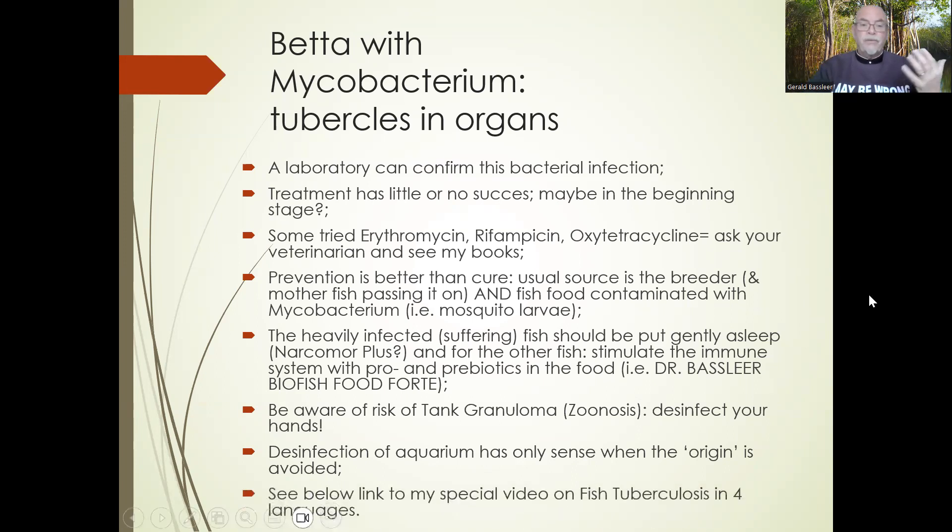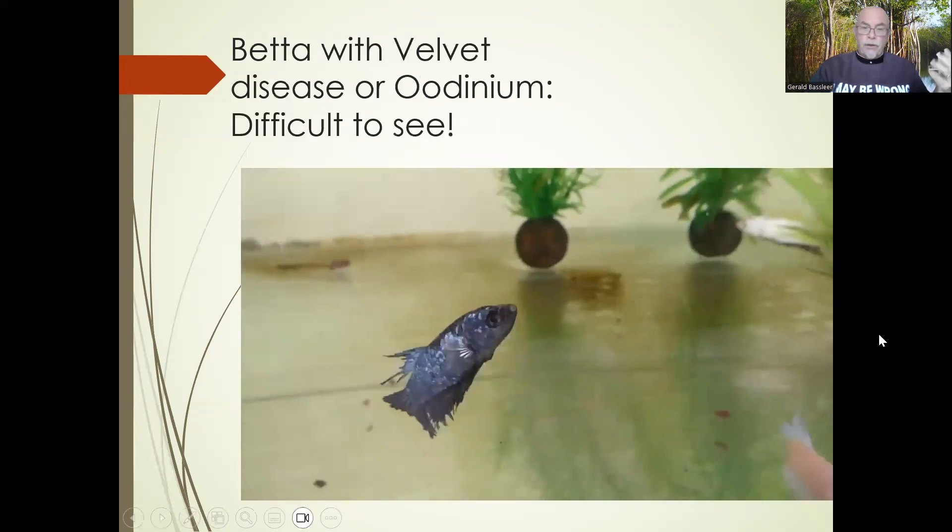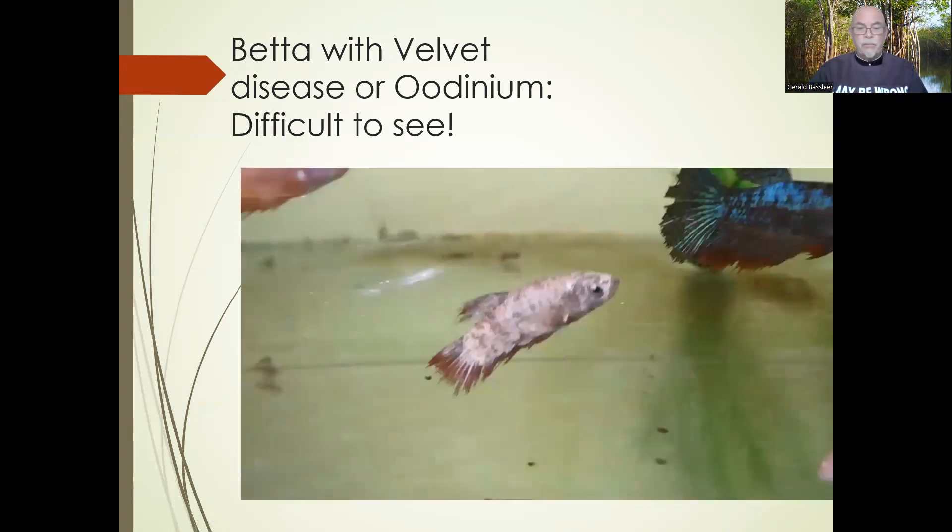That was the section on fish tuberculosis — I have made a special video on fish tuberculosis in four languages; the link is in the description below. The other disease, number two, is velvet disease or odinium — very difficult-to-see parasites, mostly found in the gills or externally.